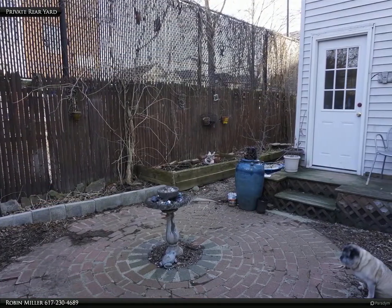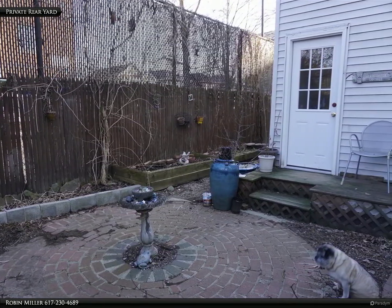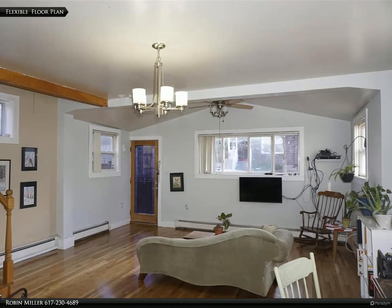The rear yard has a patio and gardens, and can be fenced off separately from the front yard — perfect for dog owners. The layout on the first floor is flexible to suit your needs.